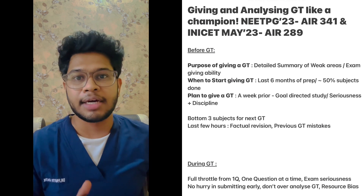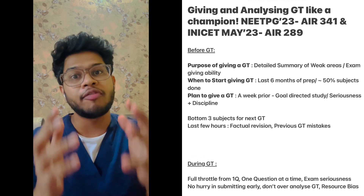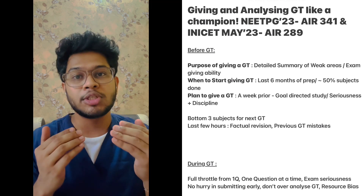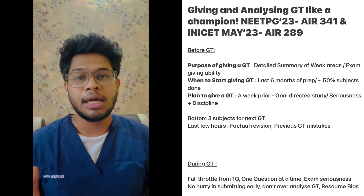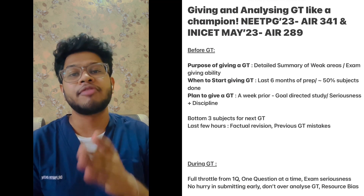We should be very clear about why we are giving a grand test. A grand test helps us understand a very detailed summary of our weak areas, weak topics, or weak subjects. It also helps us improve our exam-giving ability. The ideal time to start giving grand tests is in the last six months of your prep, or when you are done with about 50% of your subjects.